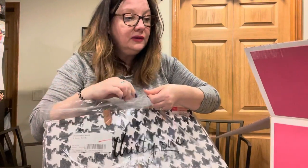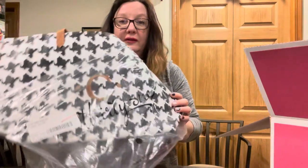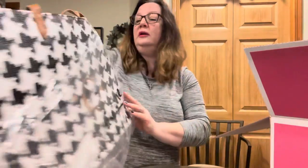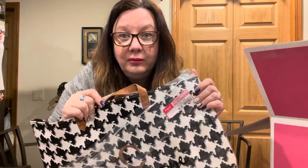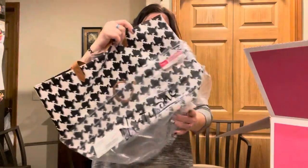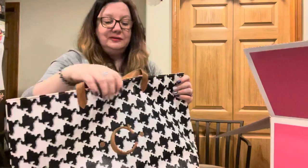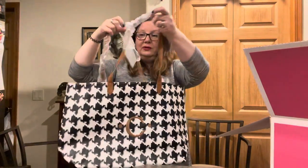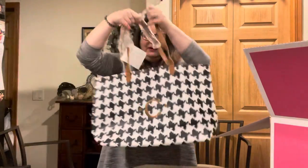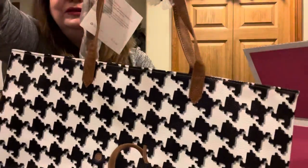Here's our first product. With this kit that I got, I got to personalize a lot of things, so you're going to see things that I picked out. This is called the Modern Tote Classic Houndstooth Pattern, and this is one of my favorite patterns. I have the All About the Benjamins wallet in this pattern. I got this personalized with my initial to match.